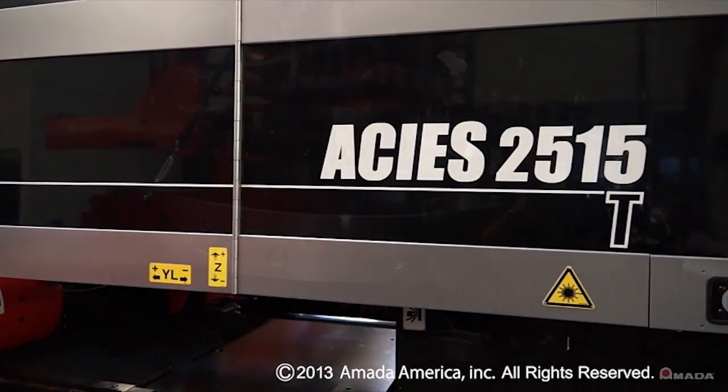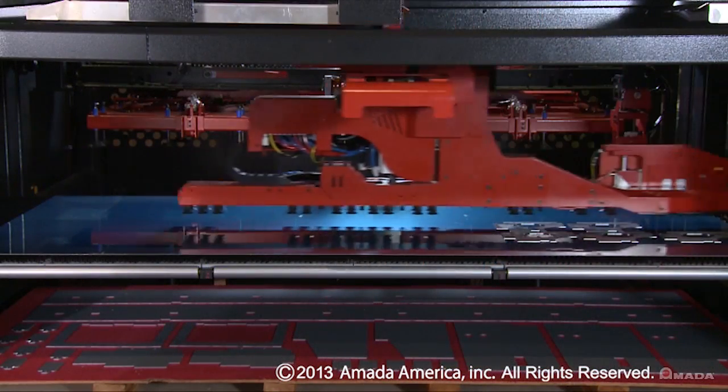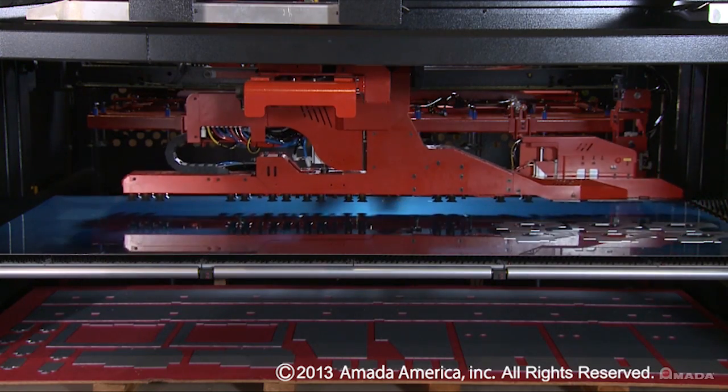With 33 tons of punching force, an automatic tool changer, and various material handling solutions, the Akeas takes productivity to a higher level.